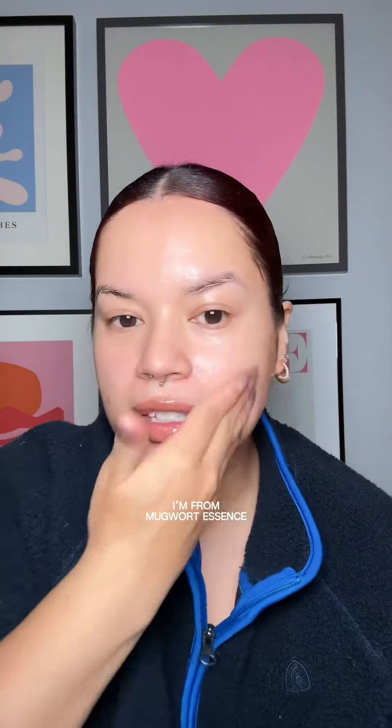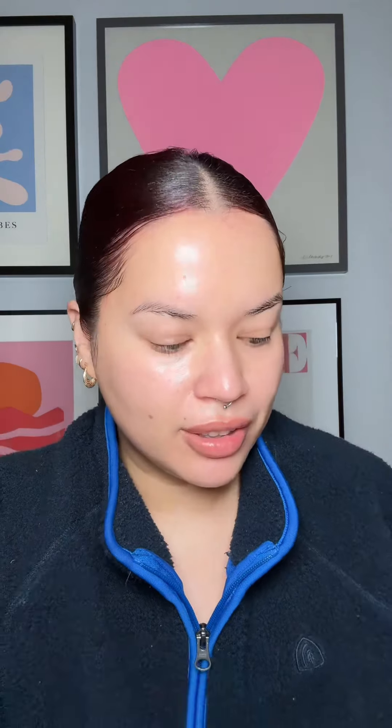Next is I'm From Mugwort Essence. This stuff is just so calming and soothing — I hope they never reformulate it because if they do I will lose my mind. Something has made its way back into my nighttime routine in the last week — none of you are going to be shocked — Dr. Cirical Vegan Kombucha Tea Essence. I love this stuff so much. It's so hydrating, nourishing, moisturizing. My skin thrives with this in the wintertime. The cold dries out my skin, it gets more irritated, and I can see the effects of this more immediately. Look how glowy my skin is.